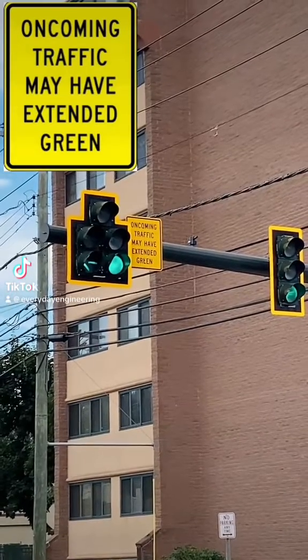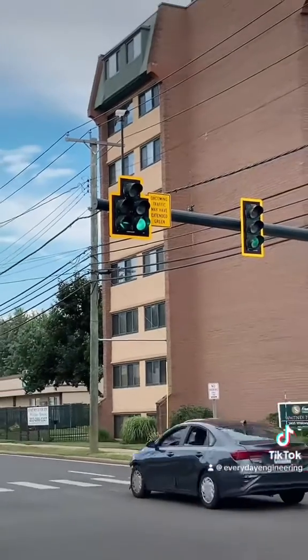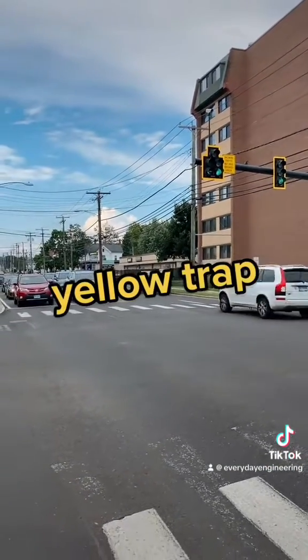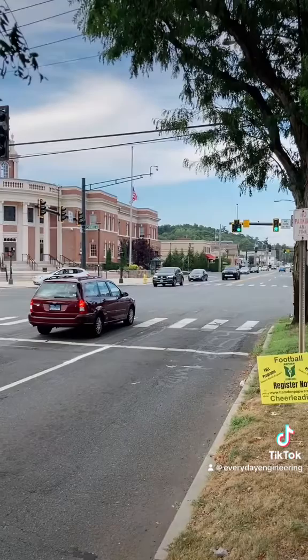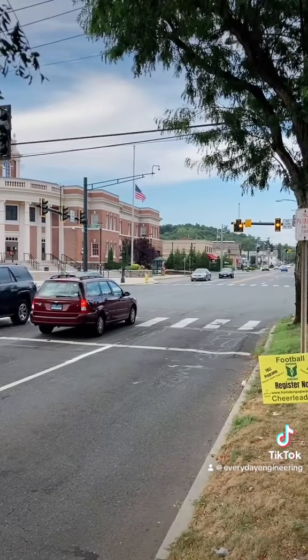Have you ever seen this sign on a traffic signal? Take it as a warning because these intersections are dangerous by design. The problem here is called a yellow trap. When you see your signal change from green to yellow to red, in most cases it's safe to assume that opposing traffic is also seeing the same thing, as signals usually run phases by street.